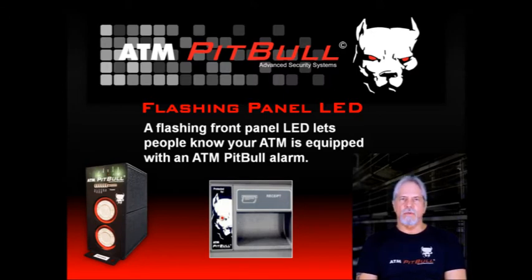The next week, the same crew broke into another convenience store just a half mile down the road. That ATM had an ATM Pit Bull too. The crew was able to steal various things such as liquor and cigarettes, but they never even touched the ATM. So we know they have taken notice of the ATM Pit Bull.